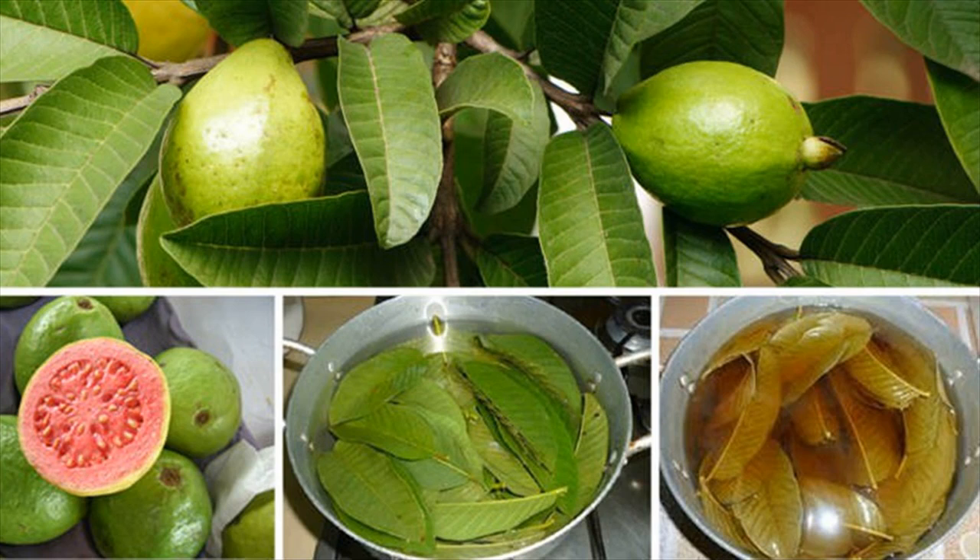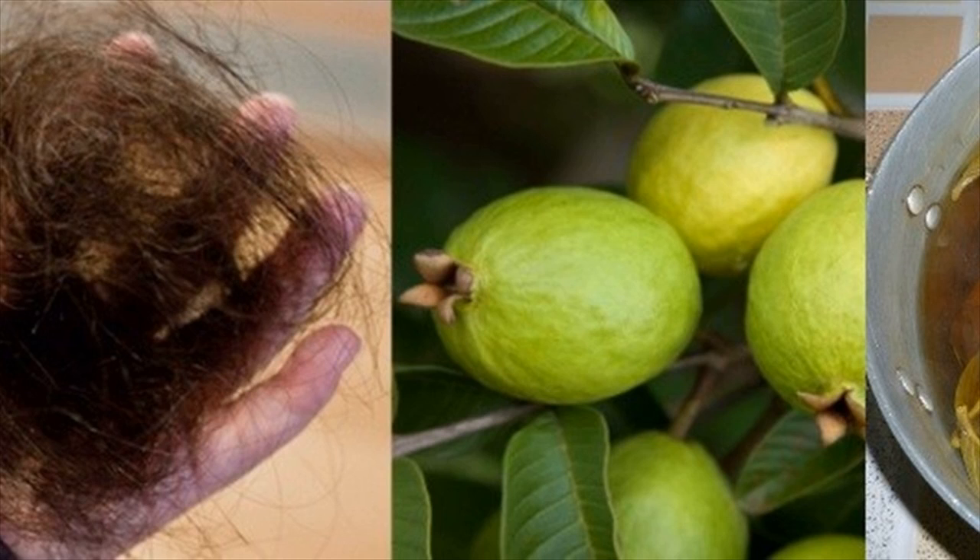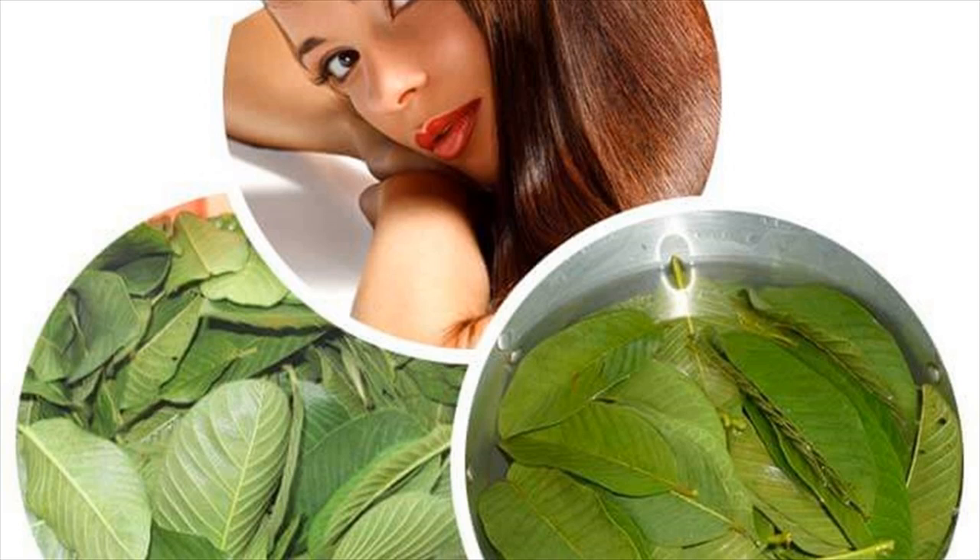Boil a handful of guava leaves in water for 20 minutes, then allow the mixture to cool down. Use it to massage your scalp, leave it on for a couple of hours, then wash your hair as usual. Massage the scalp before you go to bed and leave the mixture to work overnight for best results. You can also apply the tonic after washing your hair.